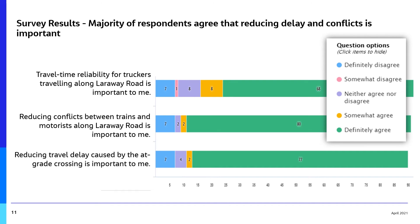The majority of survey respondents agreed that reducing delay and conflicts in the study area is important. Nearly 70% identified travel time reliability for truckers as important. 80% said reducing conflicts between trains and motorists is important, and nearly 80% identified reducing travel delay caused by the at-grade crossing as important.